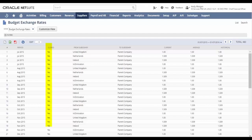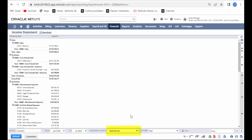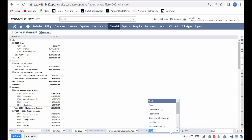Get out of Excel with automatic daily feeds, enabling you to post any transaction currency and report in both local and group currencies, and consolidate in a group currency.